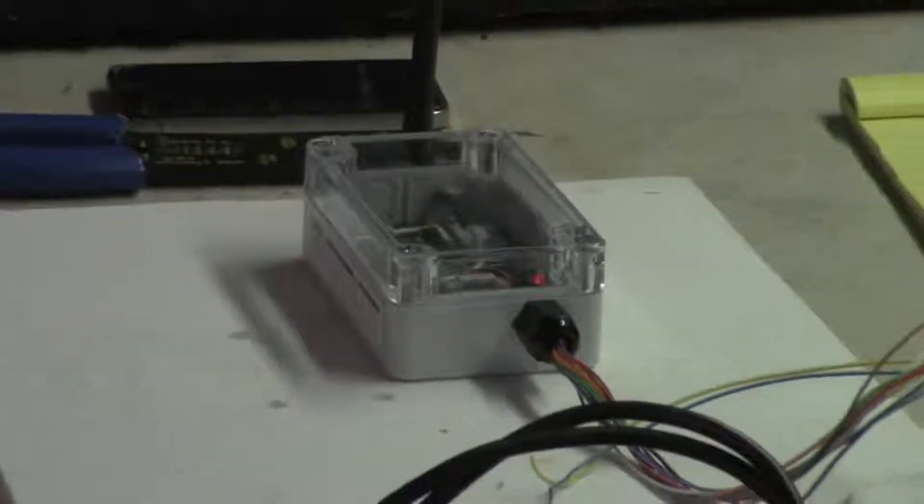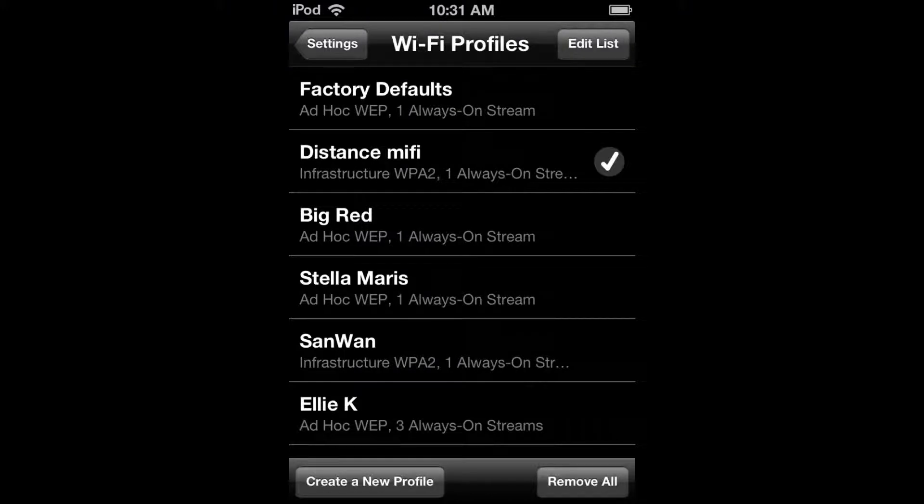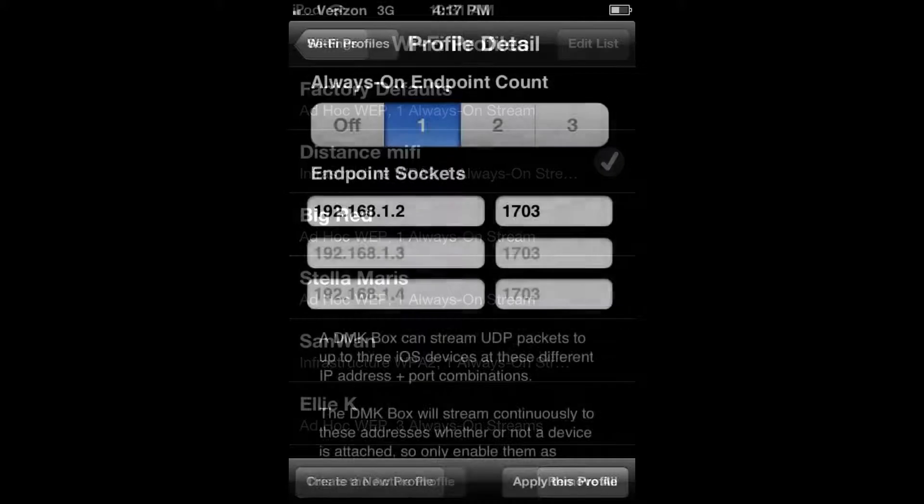The key improvements we've made in the new DMK app include a Wi-Fi profiles feature that allows you to easily customize the DMK box settings and to save those settings in case something happens to your box.